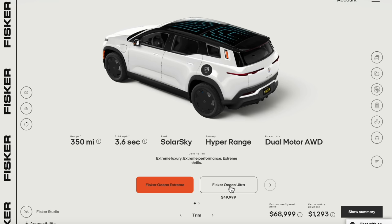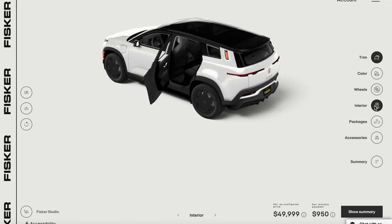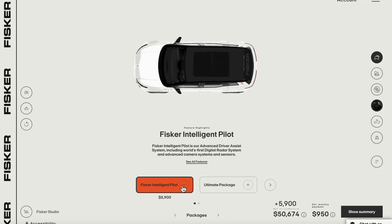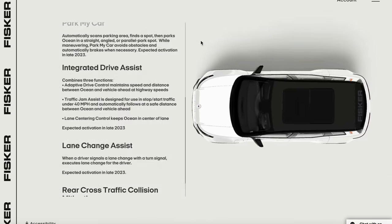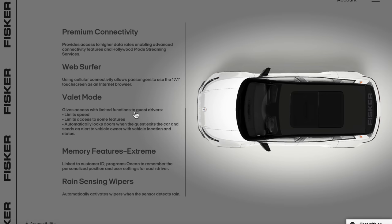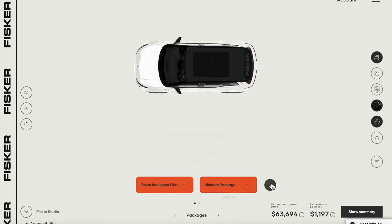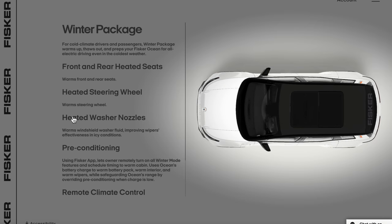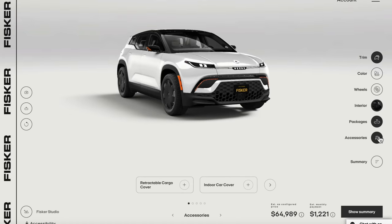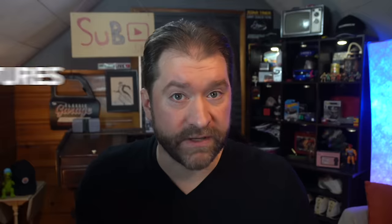Let's make that Fisker Ocean happen. Trim: got to go Ultra. Color: already got the right color. Wheels: 20-inch. Interior: base black interior. Packages: Intelligent Pilot — that gets us integrated drive assist. The Ultimate Package gets us premium connectivity, web browser, valet mode, memory features, and rain-sensing wipers. The Performance Package so our zero to 60 time is as advertised. And the Winter Package, which gives us preconditioning, heated steering wheel, and heated seats. Total: $64,989.